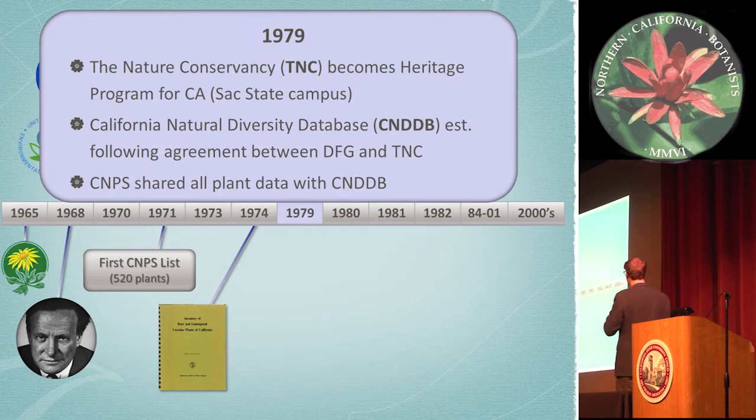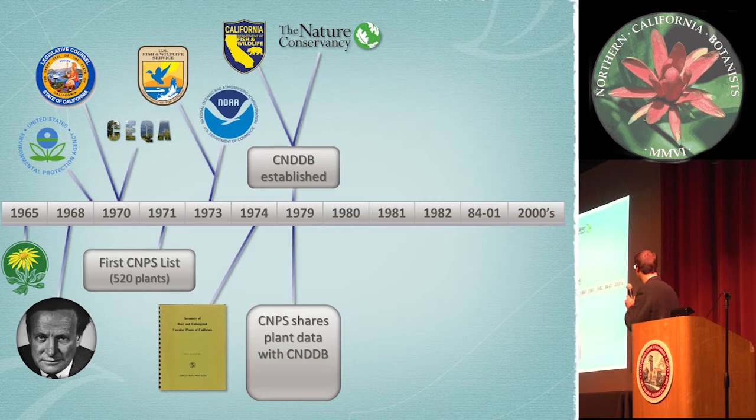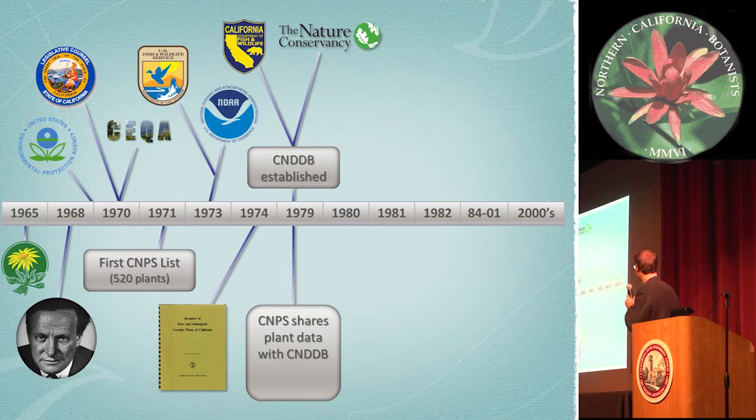In 1979, a lot of big things happened for California plant conservation. The Nature Conservancy had been developing heritage programs throughout the nation in the early 70s, and by 1979 it was officially founded in California, based on the Sac State campus. At that time, CNDDB was also established, and this is when CNPS officially started sharing all of its plant data with the CNDDB. In 1980, CNPS hired its first full-time staff person, rare plant botanist Rick York, and the second edition of the inventory was published later that year.